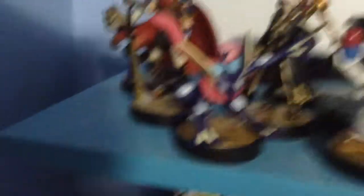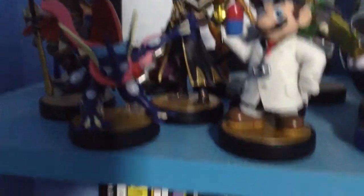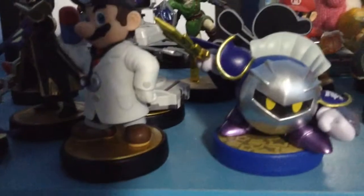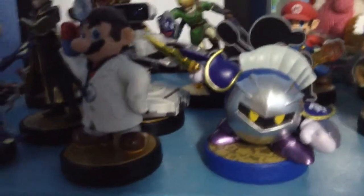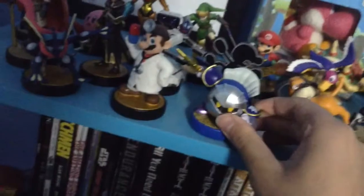We got Greninja — one of my mains in Smash, probably my main or second main, and one of my favorite Pokémon of all time. Really happy to have a Greninja. We got Dr. Mario — he's a doctor, though I'm not sure I trust him. And here we finally have Meta Knight from the Kirby series. There's also a Smash Brothers Meta Knight but I was never able to find that one. The Kirby series Meta Knight is pretty dope though.